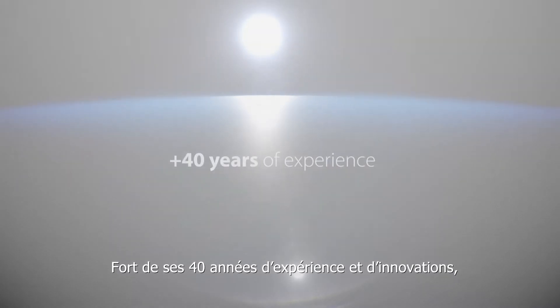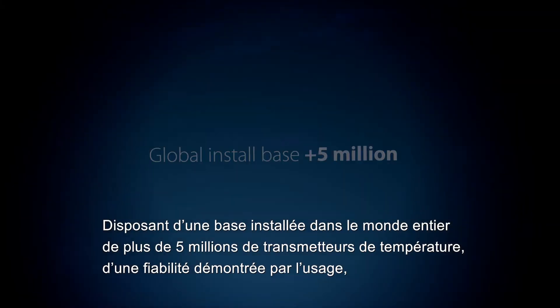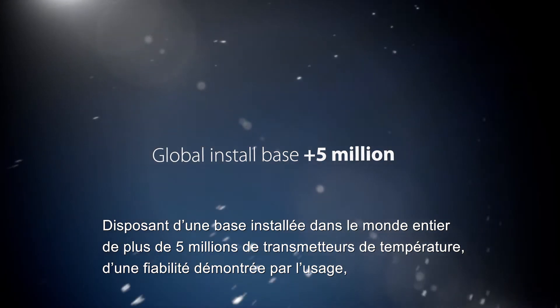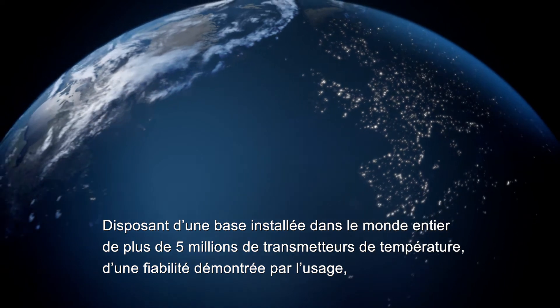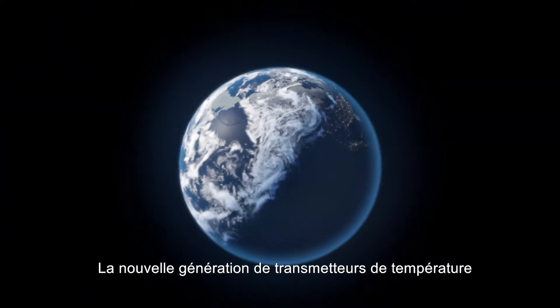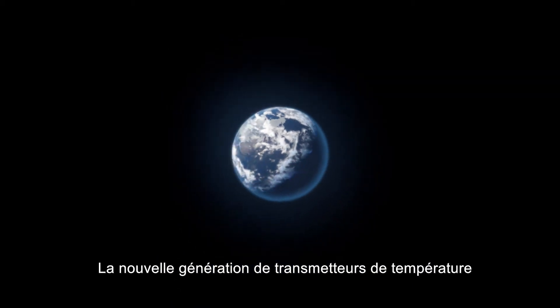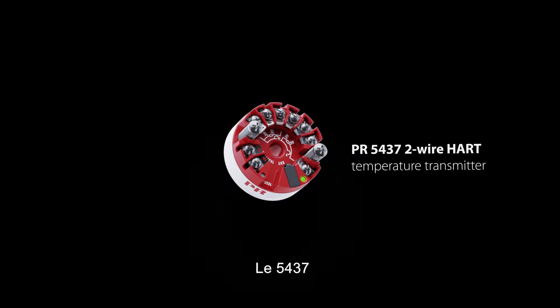Based on more than 40 years of experience and innovation, with a global install base of more than 5 million reliable temperature transmitters proven in use, PR Electronics proudly presents the next generation of temperature transmitters: the PR5437.